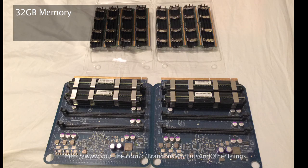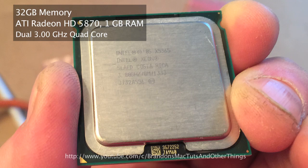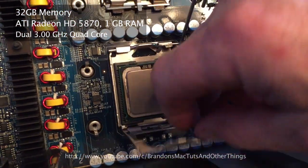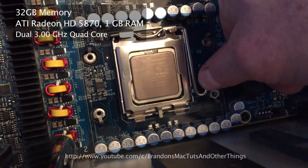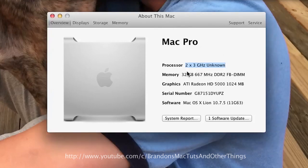To recap, I upgraded the memory from 4GB to 32GB, I upgraded the video card, and I upgraded the CPUs from dual 2.66GHz dual core processors to dual 3GHz quad core processors. Now that I've made all these hardware upgrades, in the About This Mac dialog window, the processor reads 2x3GHz unknown.